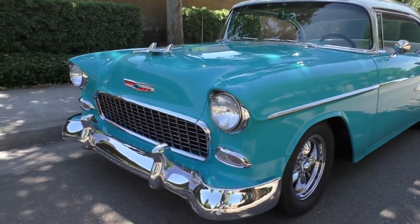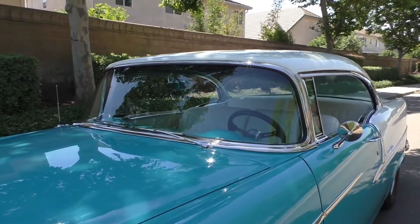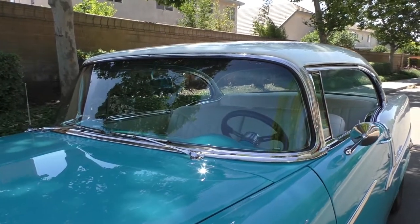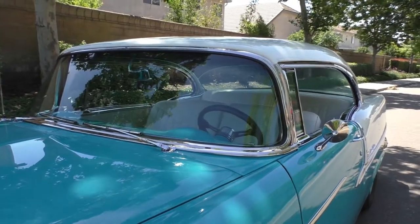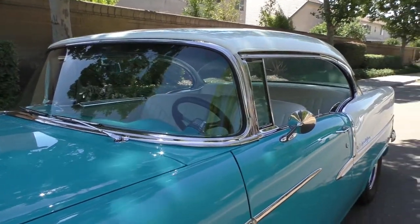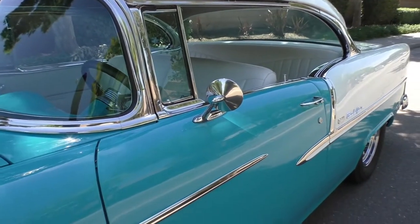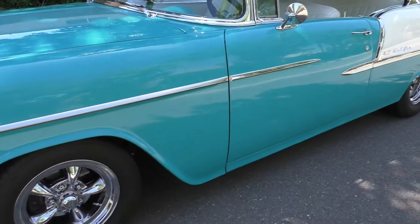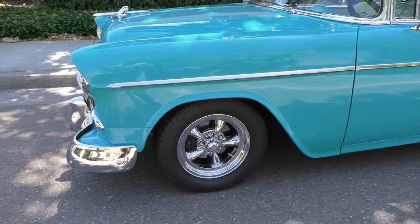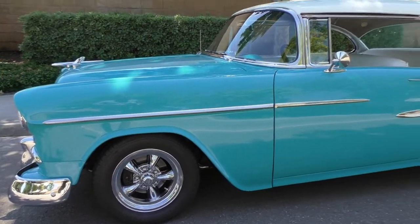Very straight body, beautiful paint. Underneath the hood is a 400 cubic inch with about $5k spent on the motor alone — very nicely built. It has a Richmond six-speed, Ford nine-inch rear differential, four-wheel disc brakes, power steering, and chrome-bladed American Racing wheels front and rear.